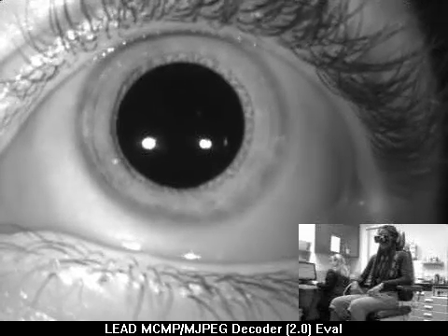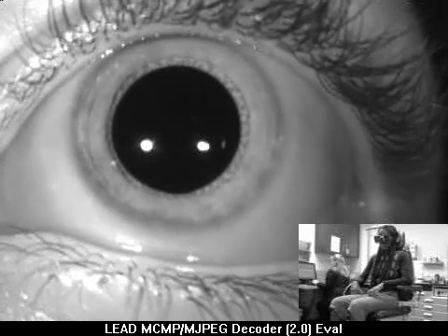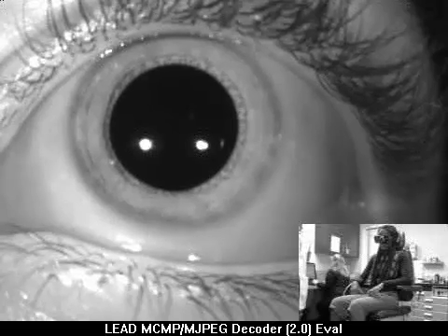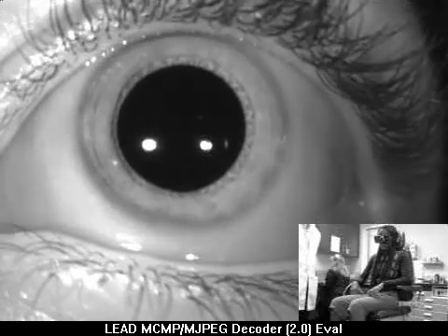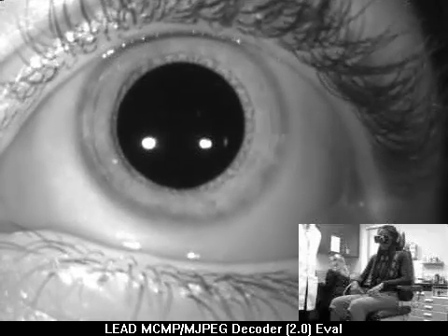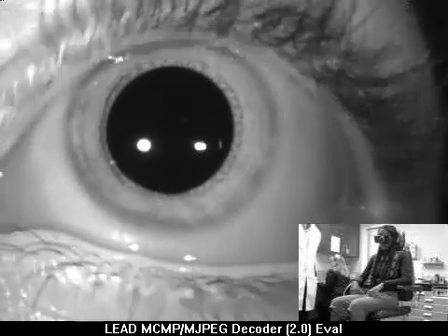This is a case of cupulolithiasis of the posterior canal. There's an unusual positioning nystagmus — we can't see anything here in neutral gaze. There was subtle geotropic rotatory nystagmus in the Hallpike right position that was long-lasting but very low amplitude.